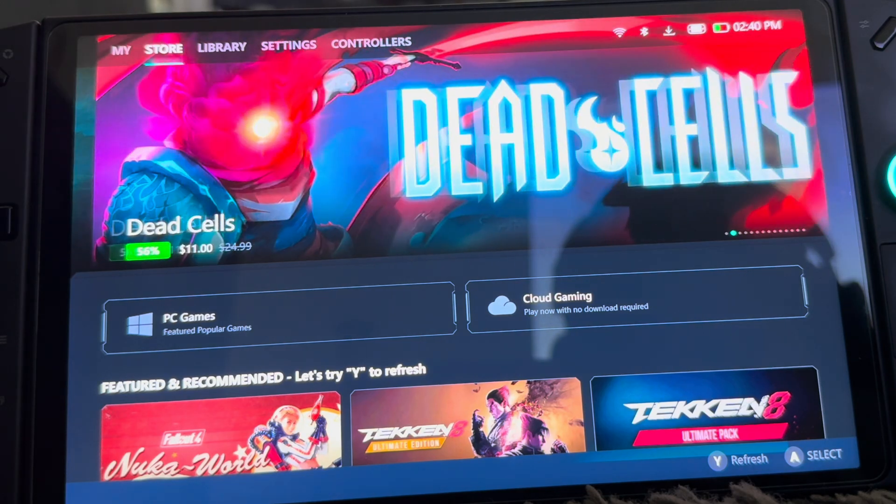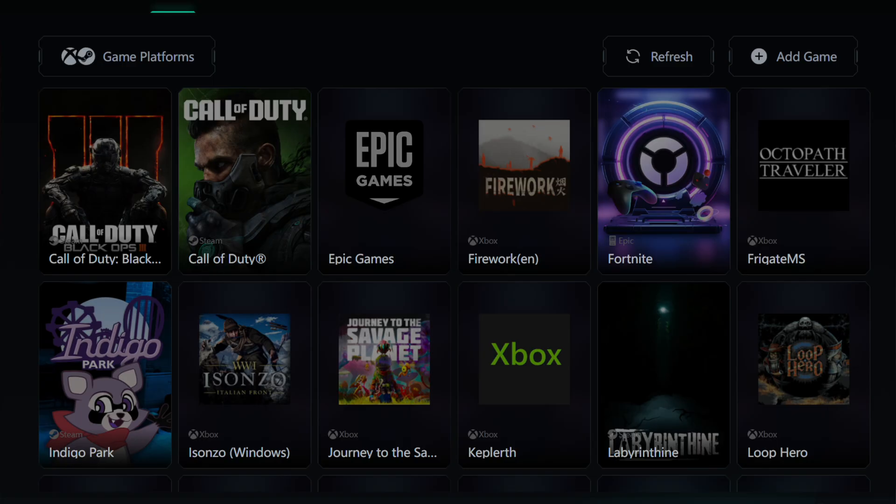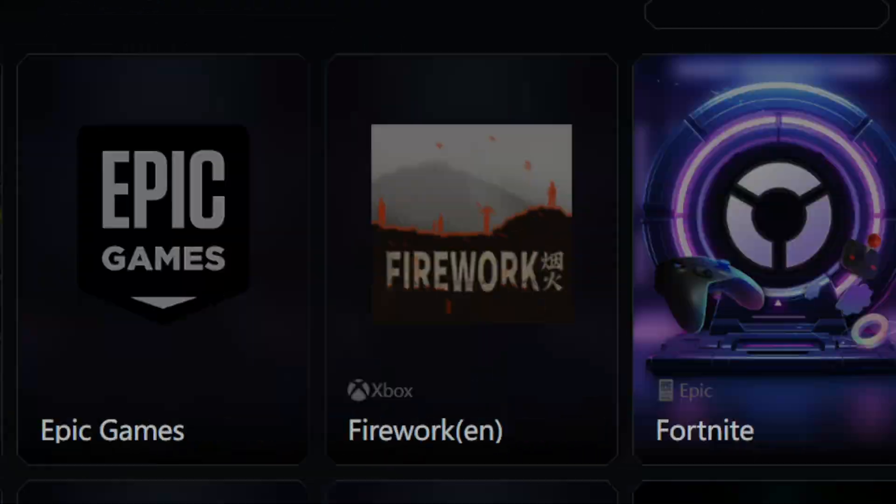It actually matches with the Legion Go itself. As soon as you start it up, you're going to see that really smooth design — it has like a purple little lighting that goes right under when you select an item or select a menu. You're going to see a whole redesign to the store, library, settings — basically almost every menu.